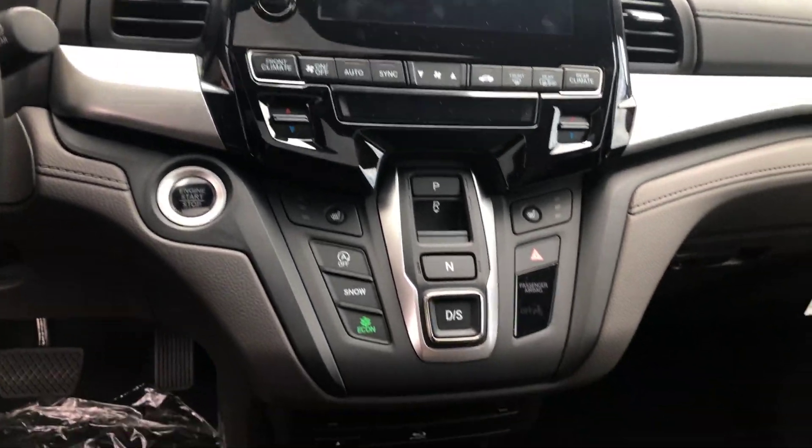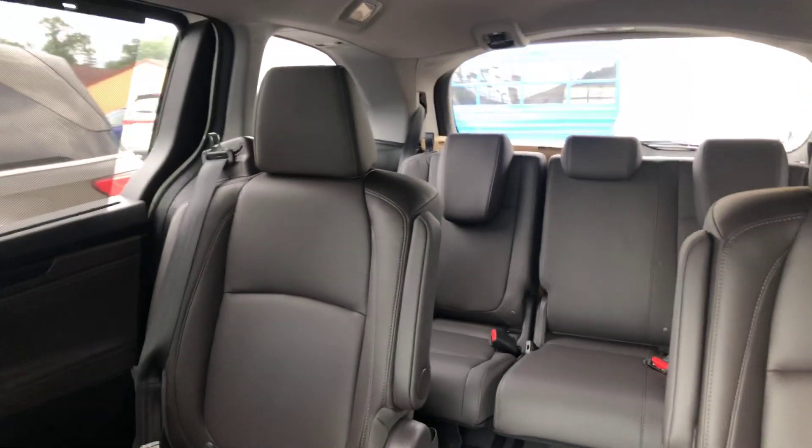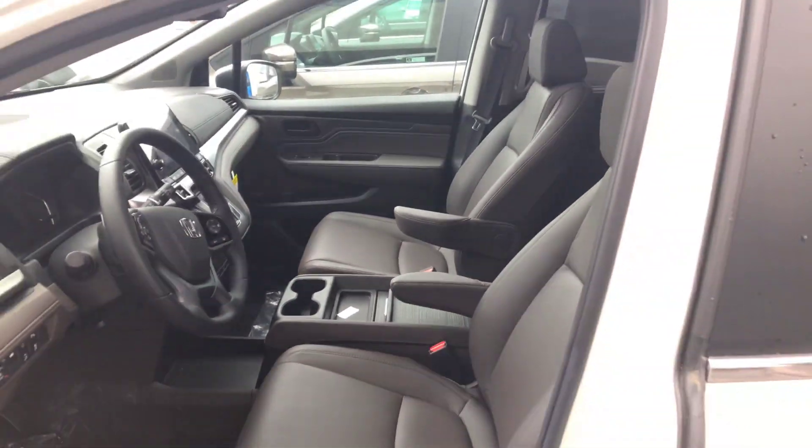An 8.1-inch touchscreen display that'll house your smartphone connections — all your Apple CarPlay, Android Auto — and your multi-angle backup cameras. You'll have a 9-speed push transmission, remote start, and heated seats. I mean, the list goes on and on.